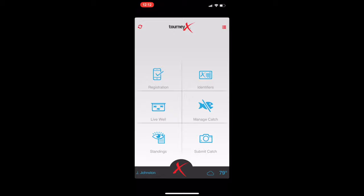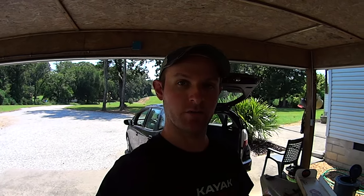That's pretty much it — the TourneyX app is very simple to use and very user-friendly. It works very well. I think that pretty much covers it for this video. If I've left something out, hit me up in the comments below and I'll answer any question you have. The second video in this series will come out in a few days.